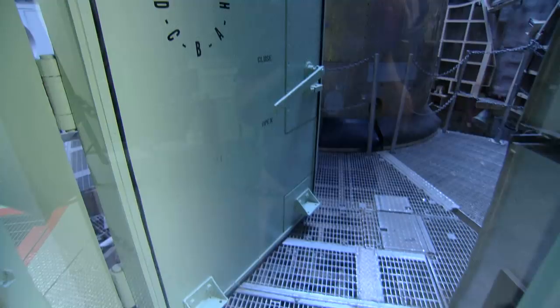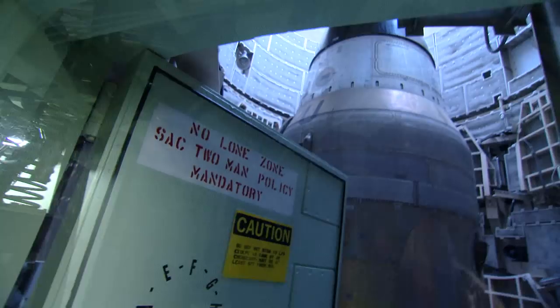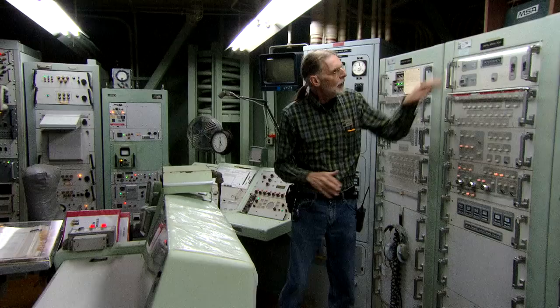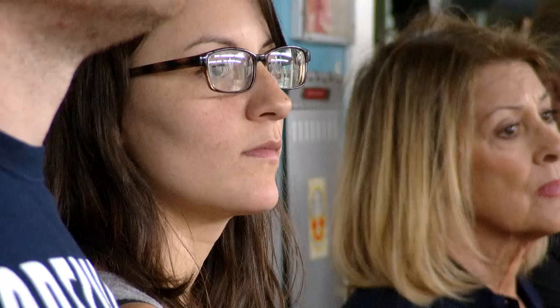Nowhere else in the world can visitors get this close to an intercontinental ballistic missile that's still pretty much where it was and how it was during the Cold War.